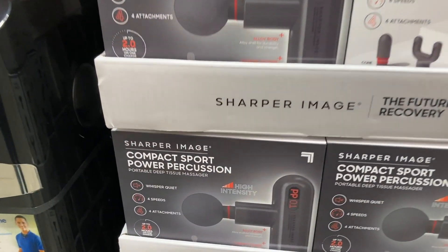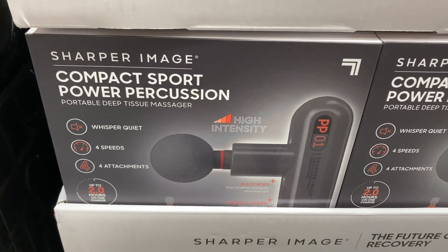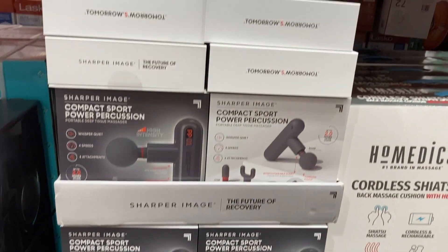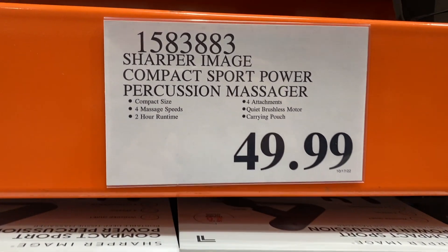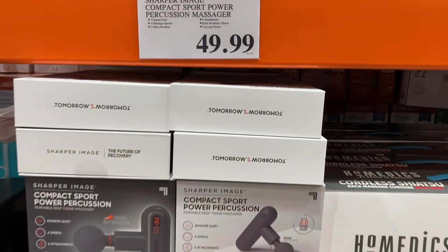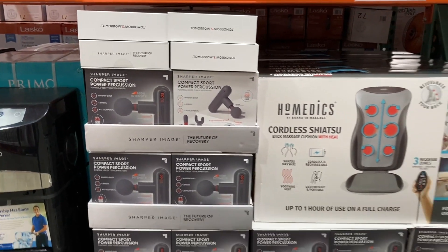Right next to that they also have the compact sport power percussion massager. This looks like a really great gift as well — it's $49.99 and has a two-hour runtime. Either one of these would make a great gift.